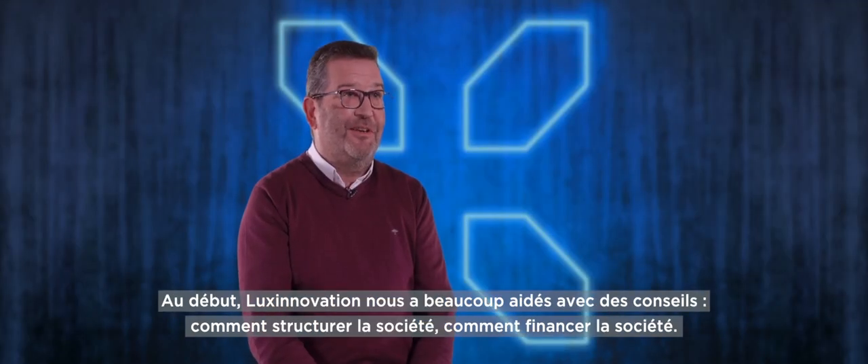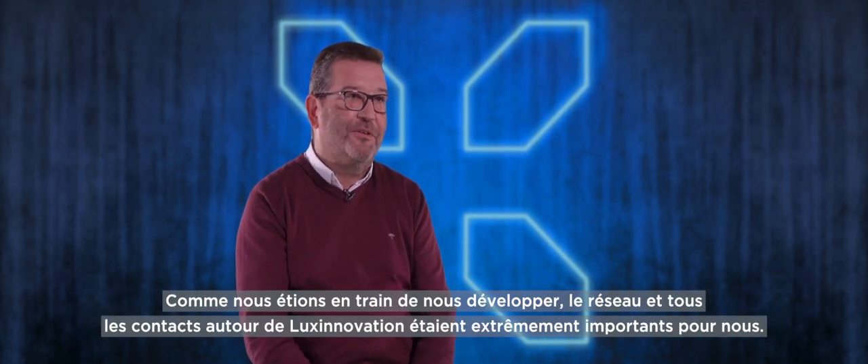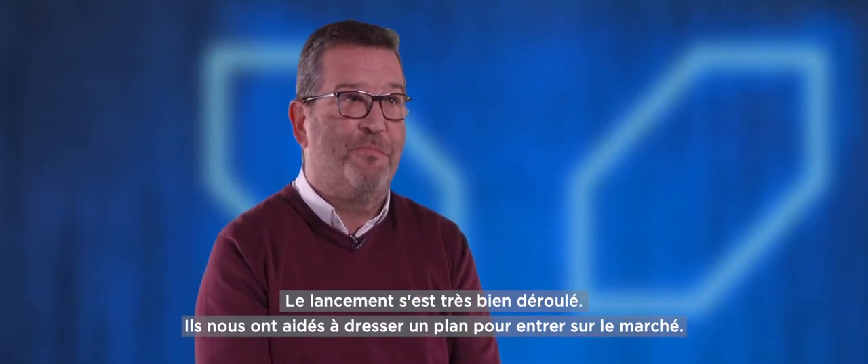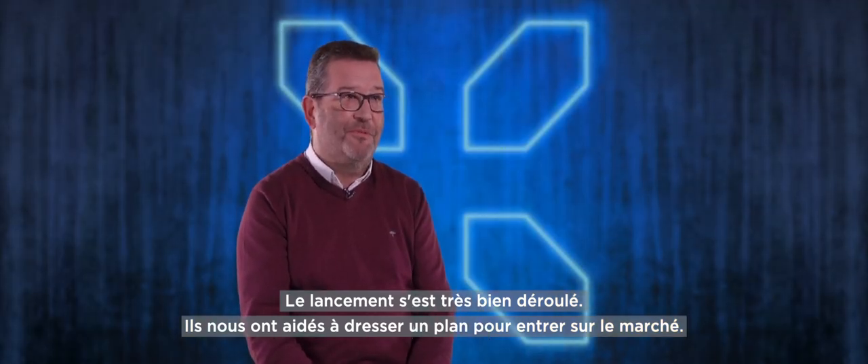In the beginning, Lux Innovation helped us a lot with advice on how to structure the company, how to finance the company. Then, as we were growing, the whole networking around Lux Innovation was extremely important for us — all the connections. The Fit4Start program was perfectly tailored for us to really help us design a roadmap to go into this market.